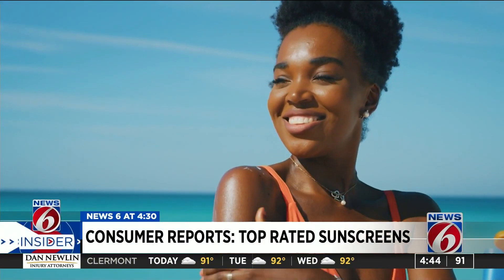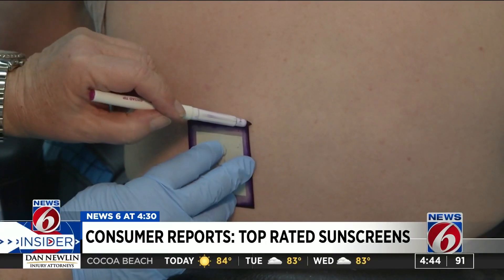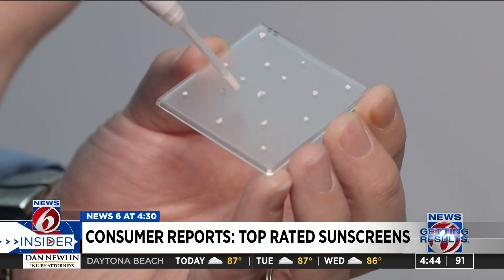Dermatologists say the best sunscreen is the one you'll actually use. And while that may be true, that didn't stop Consumer Reports from putting a variety of different sunscreens from different brands and price points to the test.